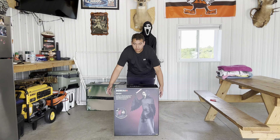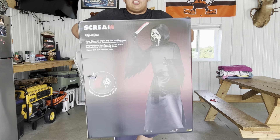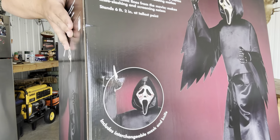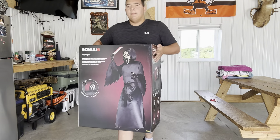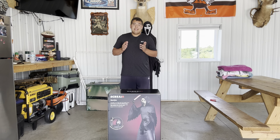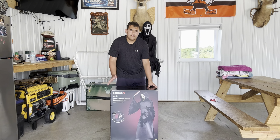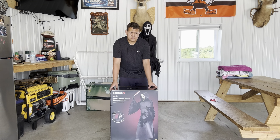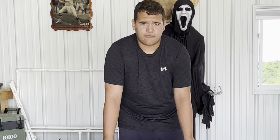Before I open him up, I want to show you guys his box art — this is probably my favorite box art ever. There's the image of Ghost Face, it says 'Scream 6' and 'Ghost Face,' and right there it shows you can change out the hand with the knife or the head with blood stains. I love how you can swap out the head and his weapon.